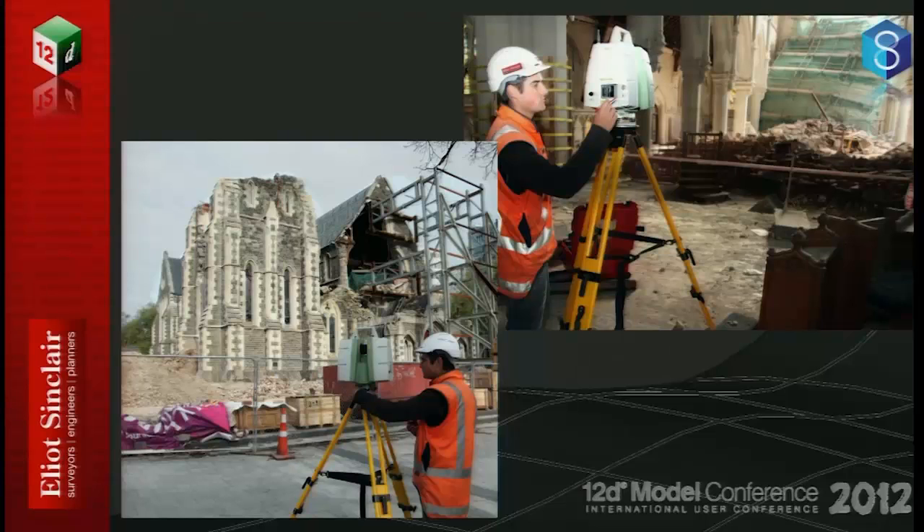Everyone knows someone who's lost someone. There will be 67 buildings left in the CBD — previously had 1100 buildings. We scanned the whole entire art centre, a series of 39 buildings. We also went and scanned the cathedral, the icon of the city.